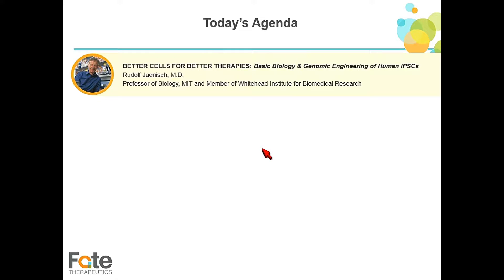The first speaker is Rudolf Einisch, a professor of biology at MIT and a member of the Whitehead Institute. He was a founder of Fate Therapeutics and is a pioneer of IPSC research. Please give him a warm welcome.